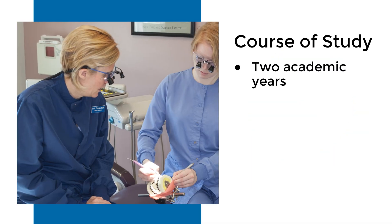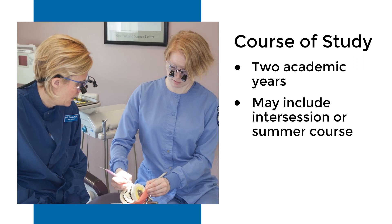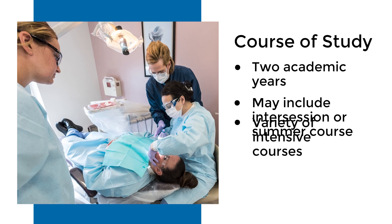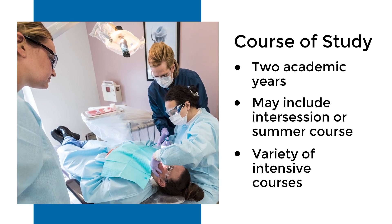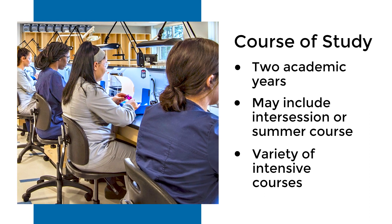The course of study takes about two academic years and that may include an extra summer course or an intersession course as well. The course of study is fairly intensive and there are many different courses each semester that you will have to complete in order to get your dental hygiene degree.